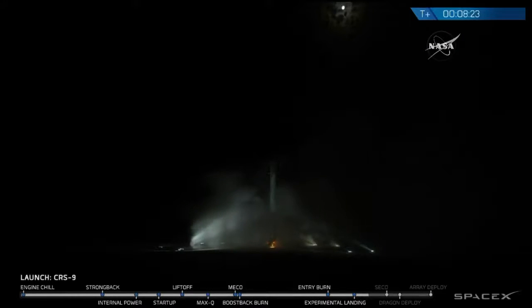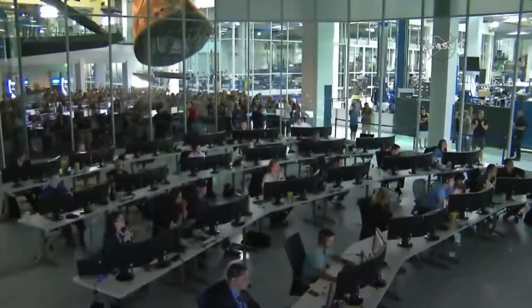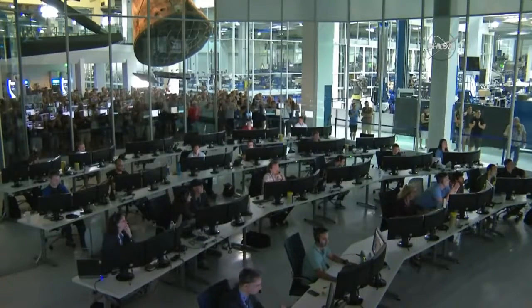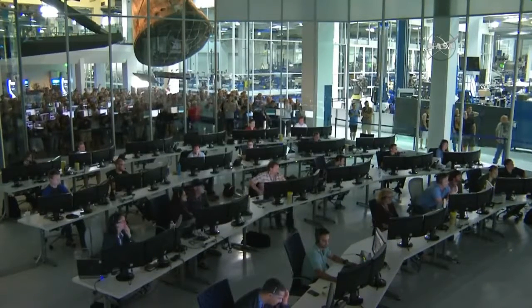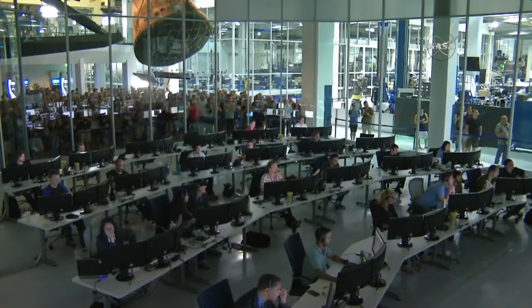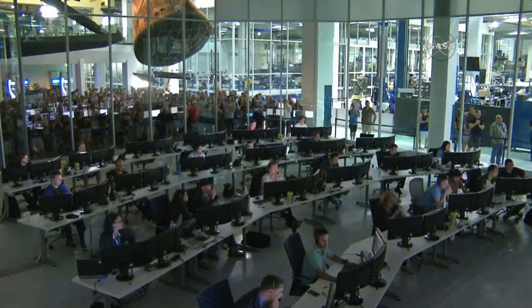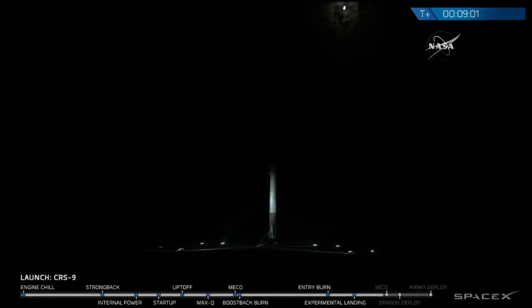Landing operators moving to procedure 11.100 on recovery and LZ-1 A-Net. Mission Control for SpaceX in Hawthorne, California, staff celebrating what appears to have been a successful landing at Complex 13 here at Cape Canaveral. First stage sitting on the pad. And we have Tico.